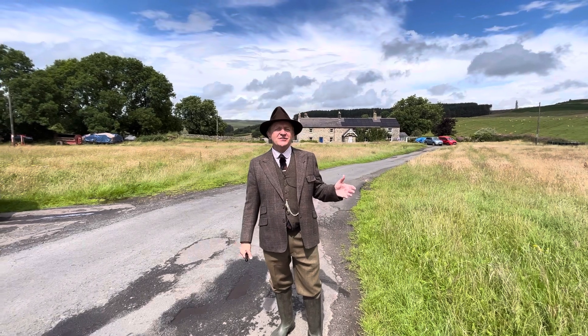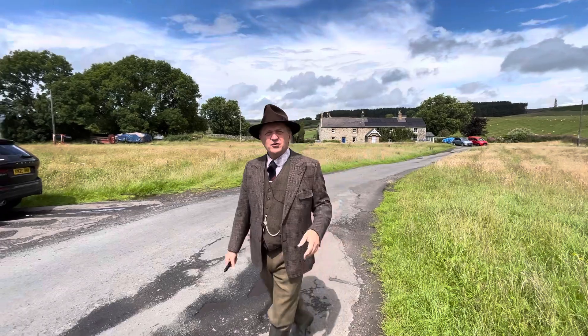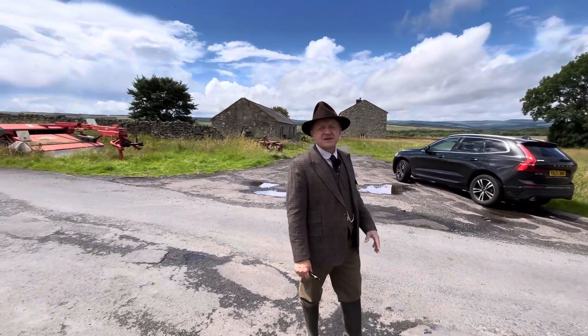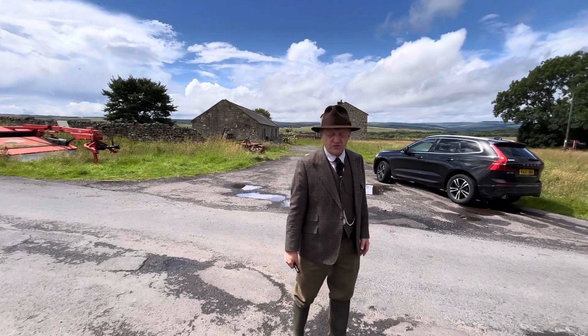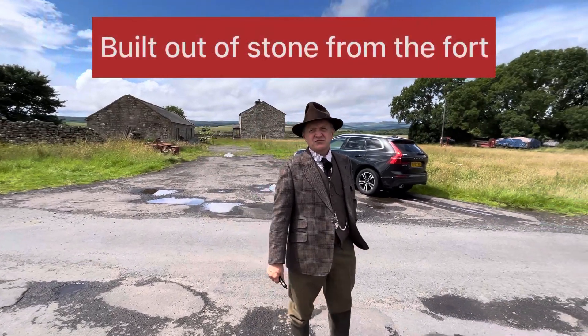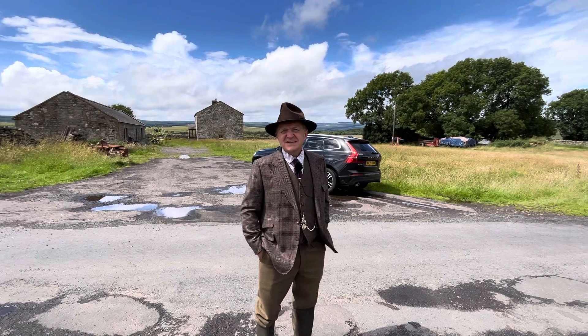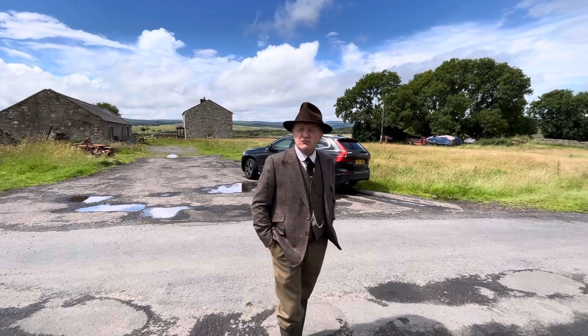Inside the fort area there are a couple of old cottages and a working farm. That building behind me is actually a bastle house from the days of the Reivers. Maybe life in one form or another has carried on here ever since the Romans left.